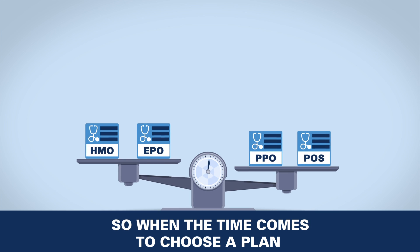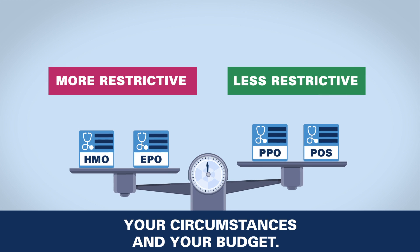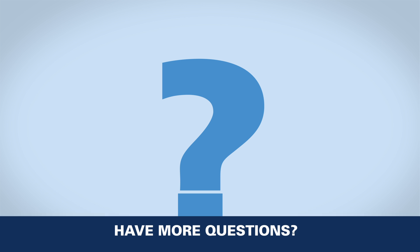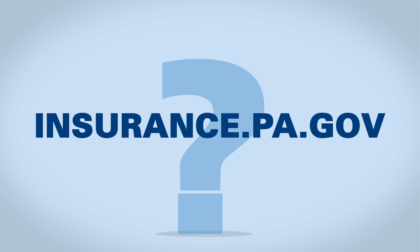So when the time comes to choose a plan, you have to weigh your medical needs, your circumstances, and your budget. Have more questions? Find us online at insurance.pa.gov.